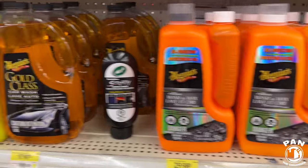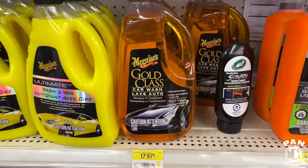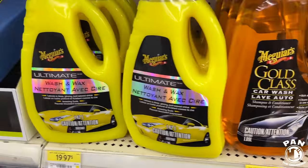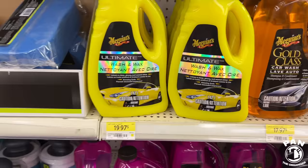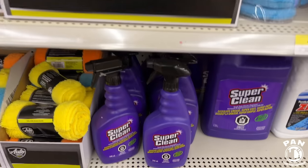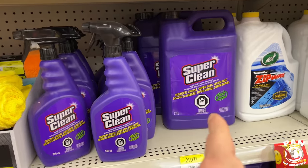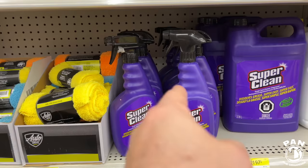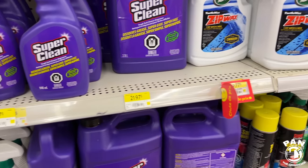The Gold Class car wash shampoo by Meguiar's — compatible with any form of paint protection, whether you have a wax, sealant, or ceramic coating. $18 for this big jug — worth the purchase. The Meguiar's Ultimate Wash and Wax is another good one for under $20. SuperClean — a very good all-purpose cleaner and degreaser. You can dilute it — they have dilution charts on the SuperClean website for different interior and exterior uses — or get it in spray form. Great value for the price.